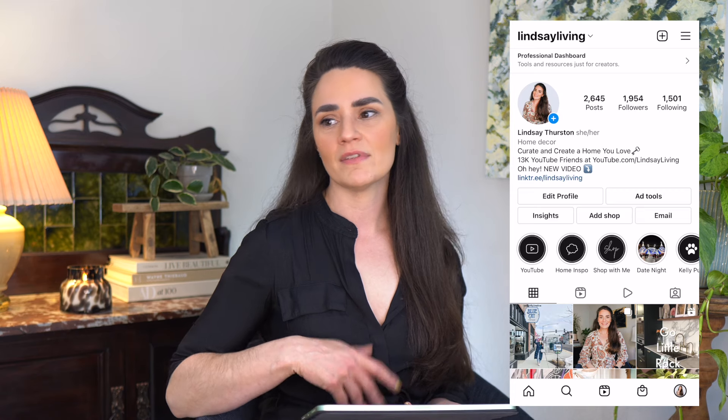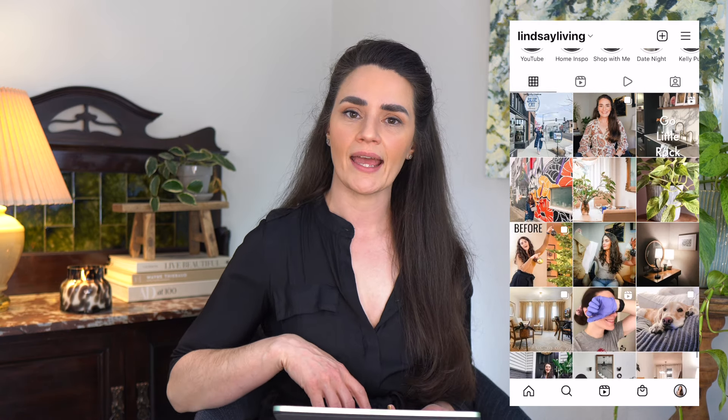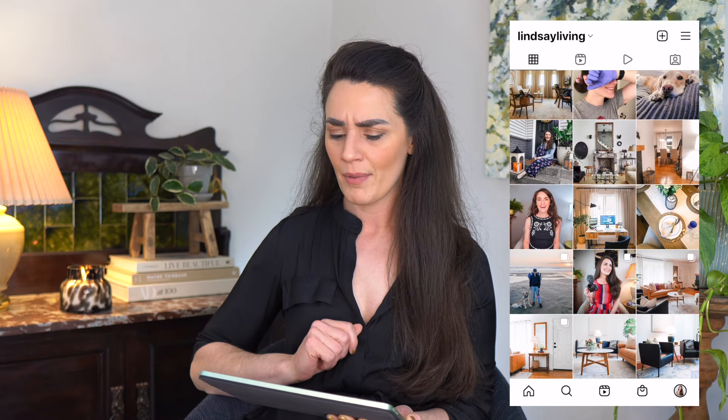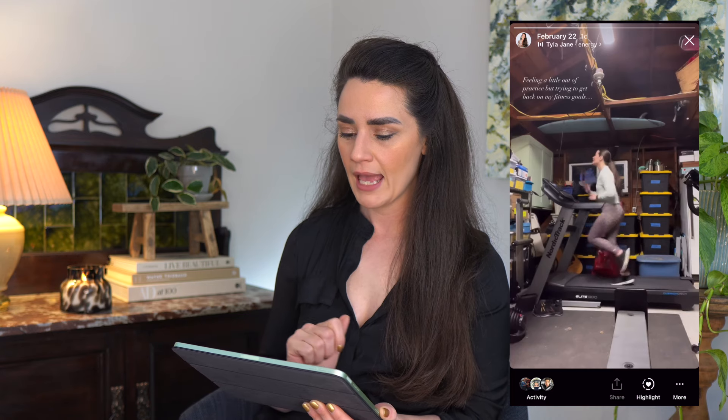I put out a call for questions on Instagram stories this week, so I'm going to answer a couple of those now. If you're not following me on Instagram, I like to share photos from different projects in our home, little snippets and clips of videos, and always let you guys know when I'm uploading — plus just scenes from day-to-day life, like this random video of me trying to get back into my fitness leading up to our wedding.